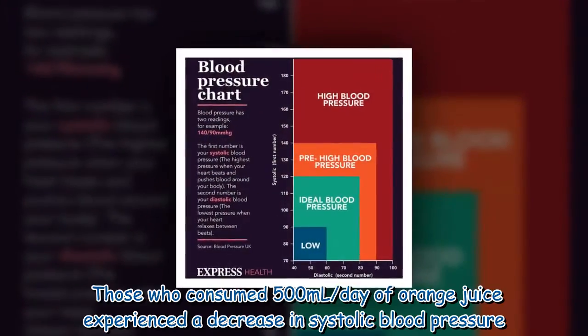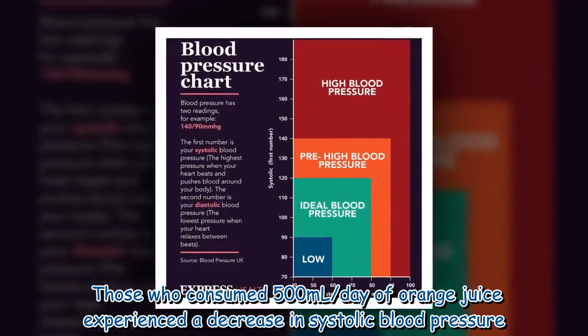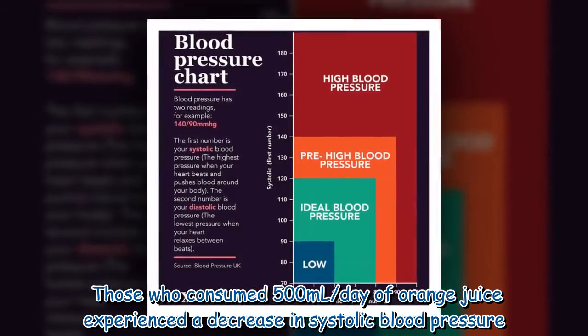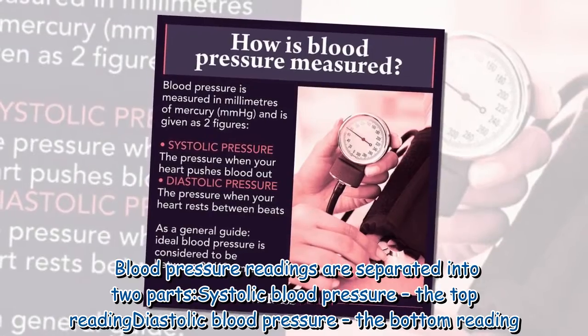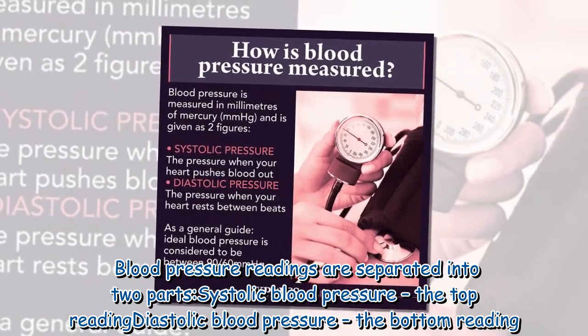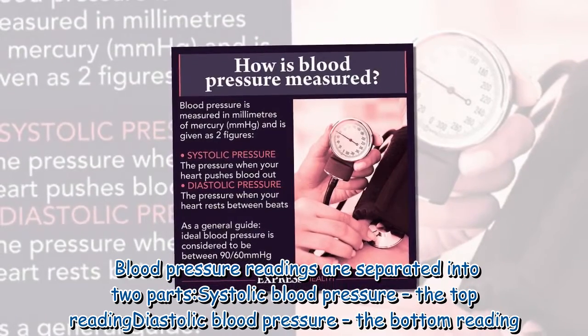Those who consumed 500 milliliters per day of orange juice experienced a decrease in systolic blood pressure. Blood pressure readings are separated into two parts: systolic blood pressure, the top reading, and diastolic blood pressure, the bottom reading.